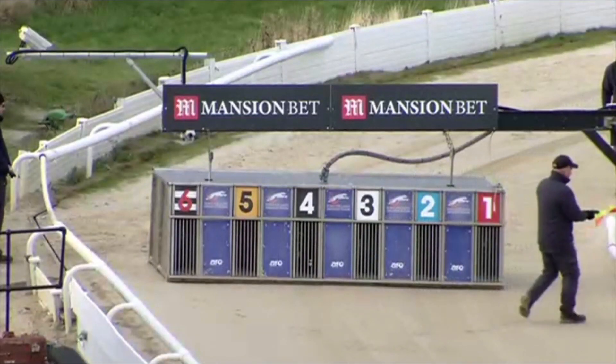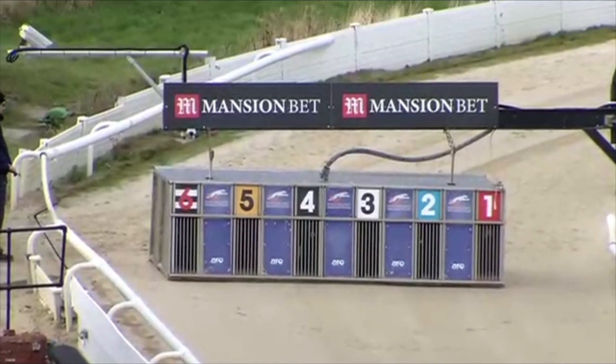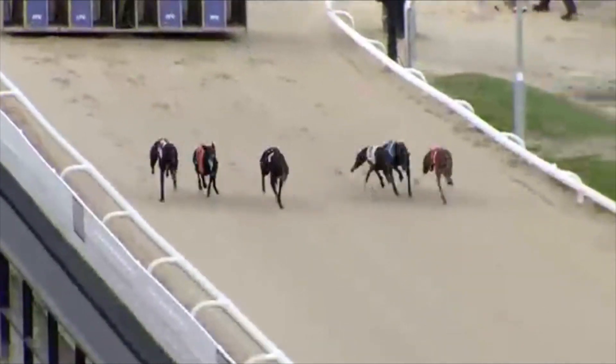There they go. Here is running at Sunderland. Penny Lane Buick, trap two, seems well fancied here. The blue jacket, away they go.